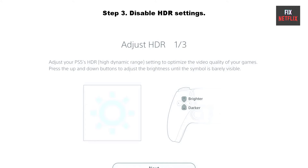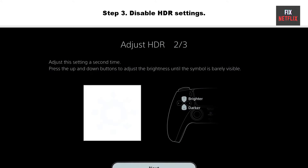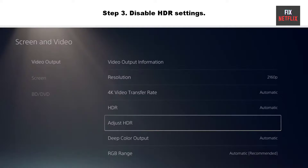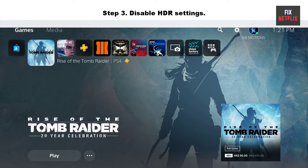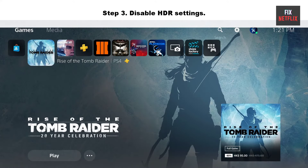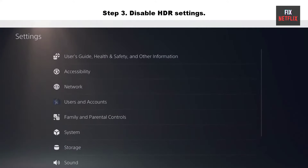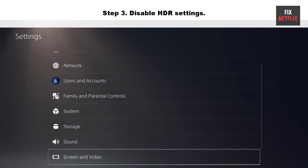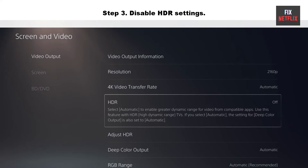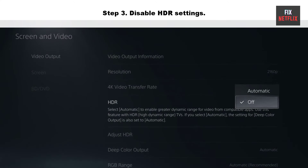Step three: disable HDR settings. If you have the PlayStation HDR setting enabled, this may also prevent HDMI from working properly. Some TV models fail to use HDR settings and cause malfunctions, or start to show no signal or no input errors. Go to Settings on your PlayStation, navigate to Screen and Video, then Video Output, then HDR. In the pop-up menu, select Off instead of Automatic.